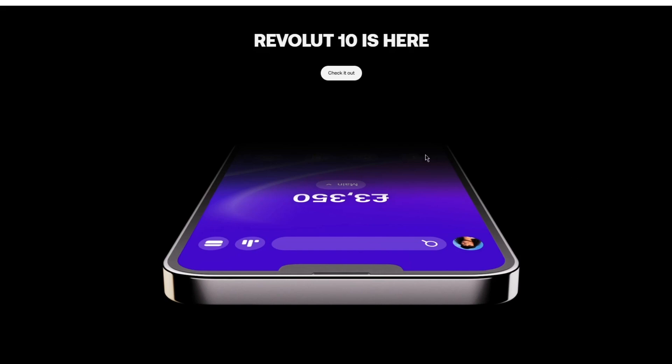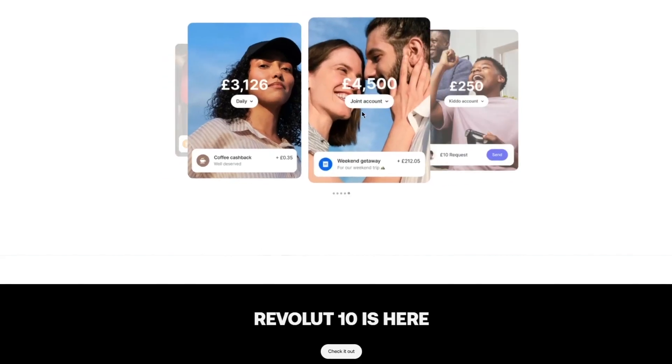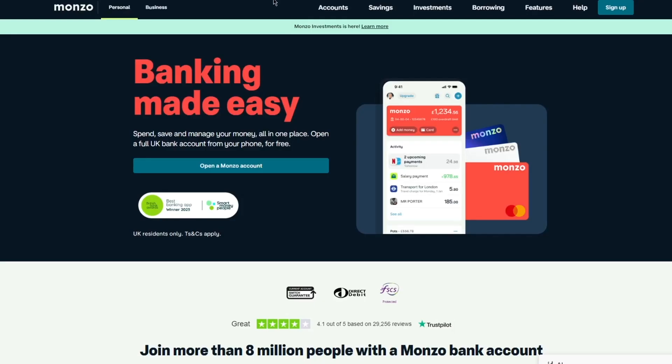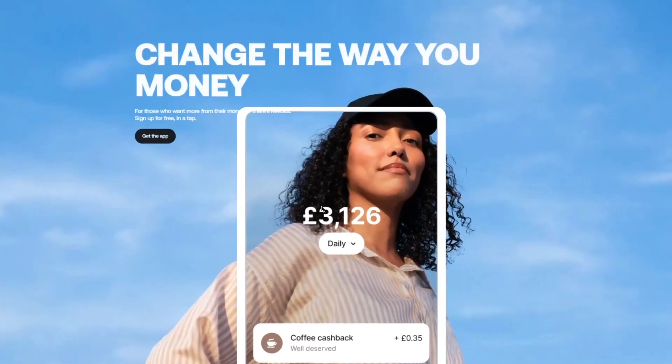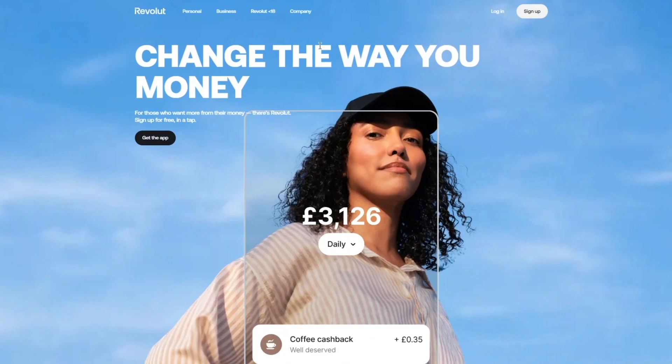In my opinion, I'd say either go with N26 or Revolut. Monzo, although good, is best mainly for its user interface, while N26 and Revolut win on features and speed. Try both of these and see which one suits best for you, and let me know down in the comments below.